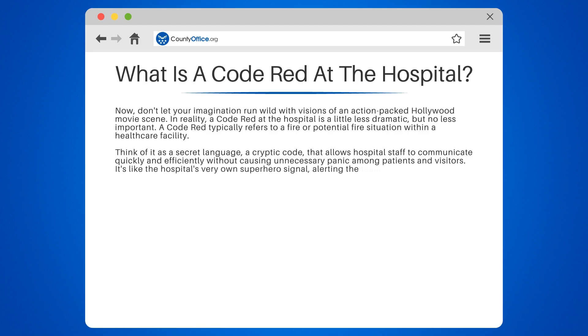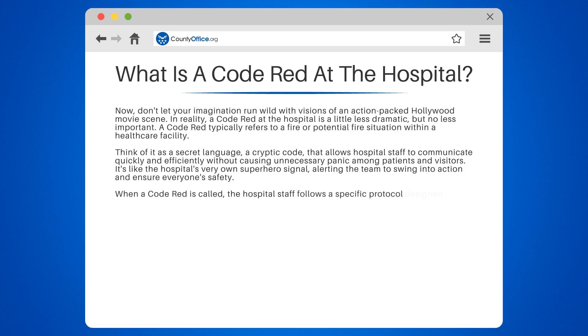It's like the hospital's very own superhero signal, alerting the team to swing into action and ensure everyone's safety. When a code red is called, the hospital staff follows a specific protocol designed to contain the situation and ensure the safety of all individuals in the building.